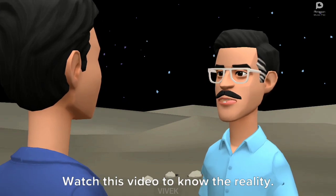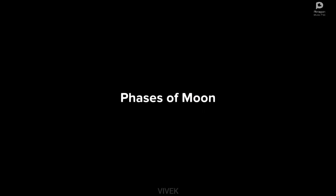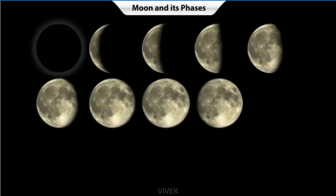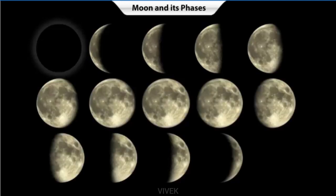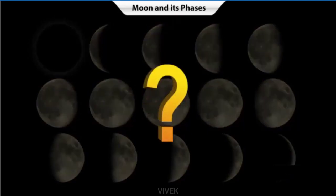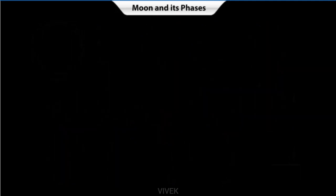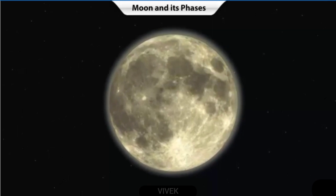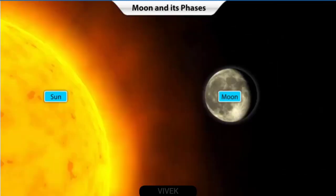Watch this video to know the reality. If you have watched the moon on different nights, you must have noticed that the moon looks different every other night. Do you know why this happens? Let us learn about it. But before this, you need to know that the moon does not have any light of its own, and so it should not be visible to us at all. But it is visible only because it reflects the sunlight that falls on it.